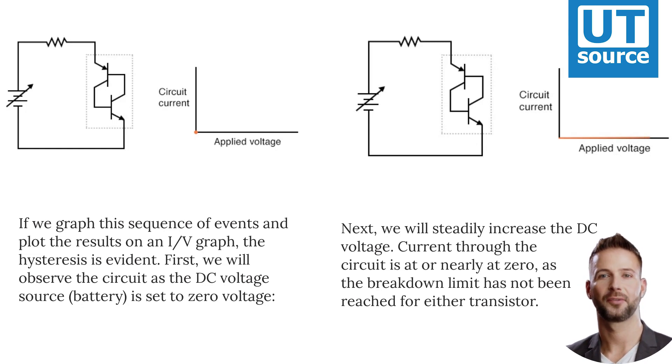First, we will observe the circuit as the DC voltage source — battery — is set to zero voltage, as shown in the figure above. Next, we will steadily increase the DC voltage. Current through the circuit is at or nearly at zero, as the breakdown limit has not been reached for either transistor.